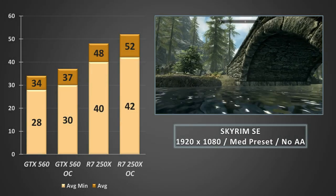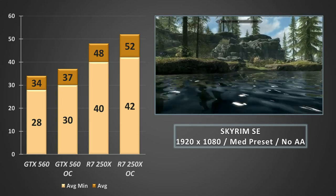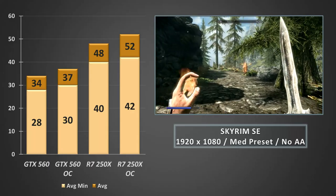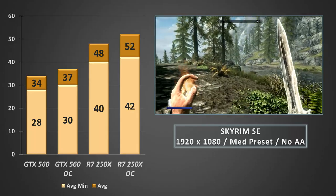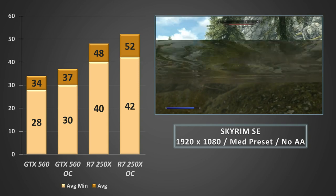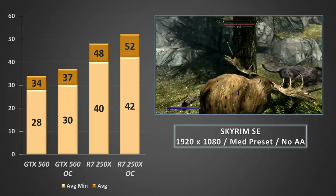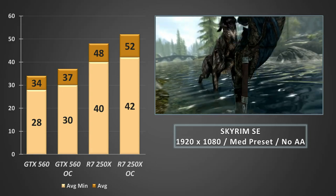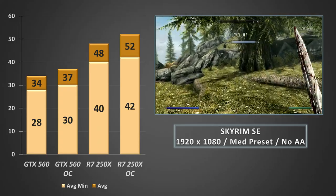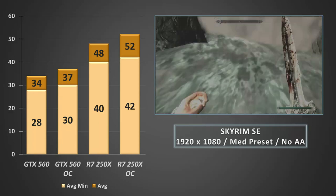Skyrim SE now, at 1080p on the medium preset with no anti-aliasing. Even at stock clocks, the R7 250X romps ahead of the GTX 560 with an average frame rate of 48FPS and minimums sitting at 40. Overclocking the 560 resulted in the average jumping closer to 40FPS with minimums hitting 30, but it still wasn't enough to catch the stock R7 250X, which only crept further ahead once overclocked. This contrasts with the previous 250X vs GTX 750 test, which used temporal anti-aliasing — much better suited to the GTX 750's newer architecture — highlighting how taxing some settings can be on older hardware.